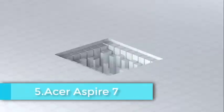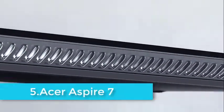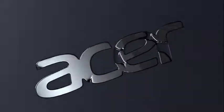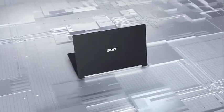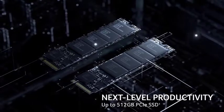The Acer Aspire 7 is an incredible addition to the Aspire series for running Ableton and other audio production software. It has a 15.6-inch Full HD IPS screen to brighten up your system and provide a better view of applications. It runs on a 2.1GHz AMD Ryzen 5 3550H processor, making the system faster than ever before.